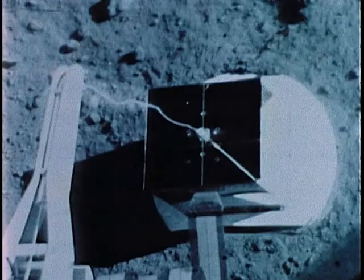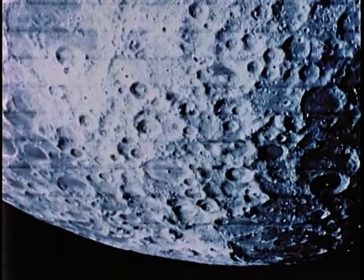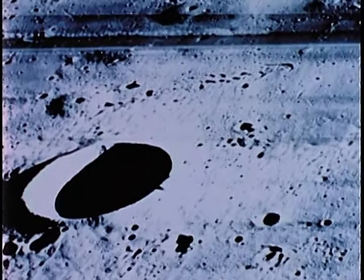Another Surveyor experiment used an alpha scattering device to determine the chemical composition of the lunar soil. At one point, Surveyor's cameras interrupted their look at the Moon to record an eclipse of the Sun by the Earth. The most important scientific conclusion drawn so far from all these photographs is that the Moon's ancient surface is still slowly undergoing change, caused mainly by the jarring impact of objects hitting the Moon. Whatever the cause, the Moon is not, as we thought, a perfectly preserved relic of the geologic past.